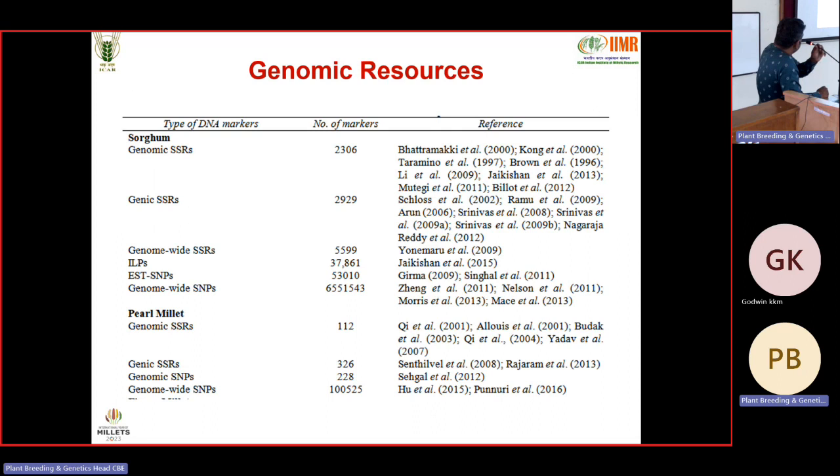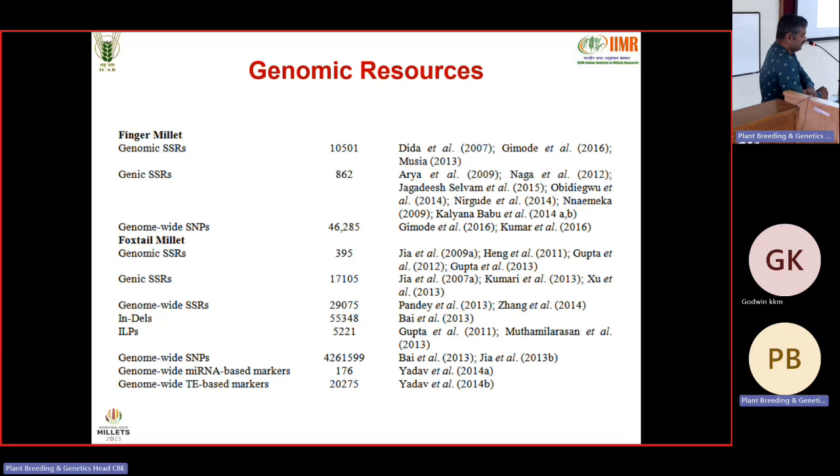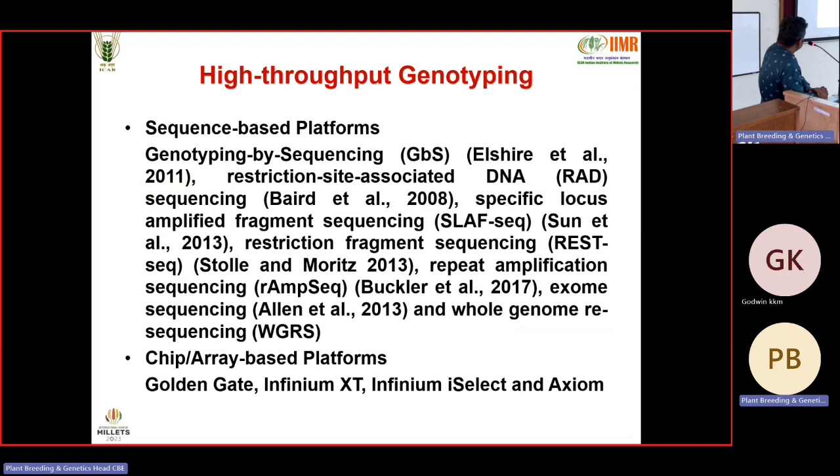With respect to genomic resources and markers: in sorghum, thousands of markers from different categories have been reported. In pearl millet, many SNPs and SSRs are available. Whereas in small millets, not much has been done. Finger millet and foxtail millet have some markers. In little millet, only a few hundred EST markers have been reported. In Kodo millet, no SSR markers have been reported. In Kodo, Little, and Barnyard millets, only some SNPs have been reported through GBS-based studies.